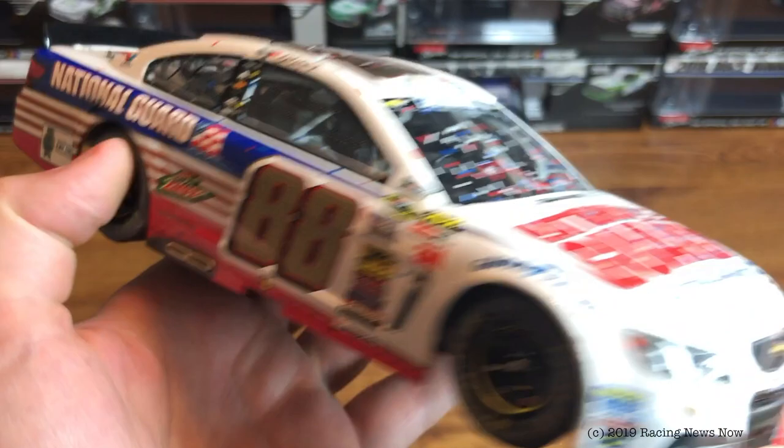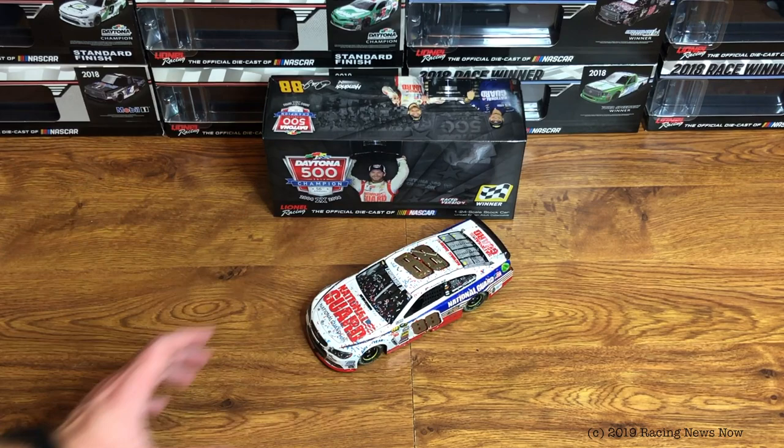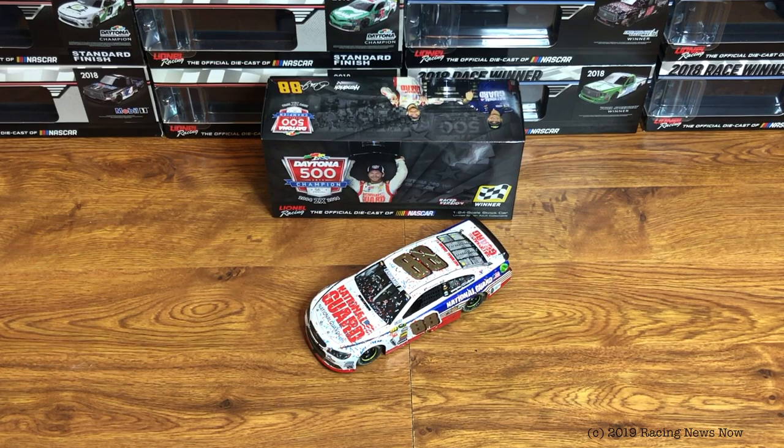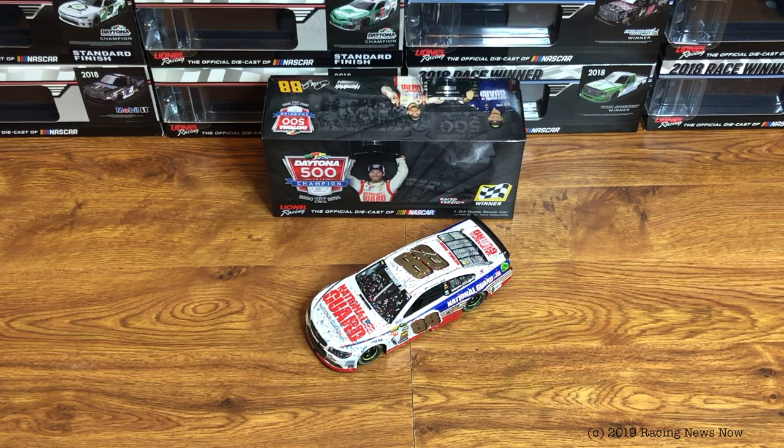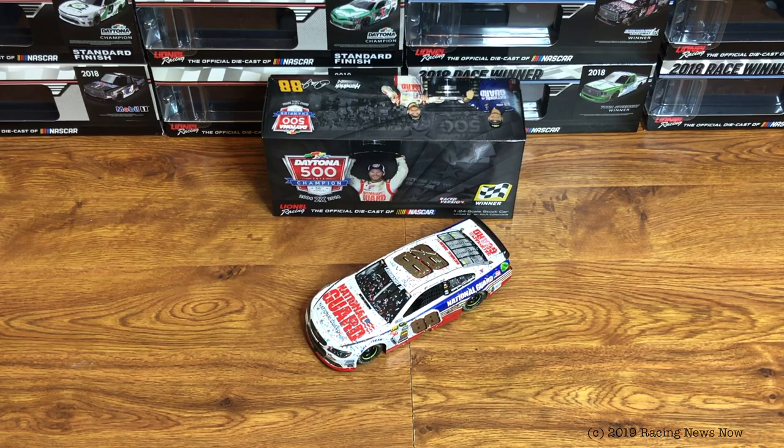So you kind of get the race version on one side and the clean version on the other, more or less. Good-looking scheme nonetheless. I think it's probably one of Junior's better schemes of his career — I'm not saying it's the best, I'm not trying to get that debate started down in the comments — but I think we can all agree it's one of Junior's best schemes in his career.